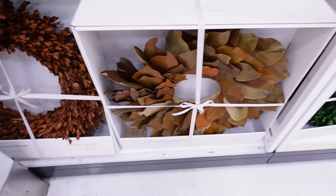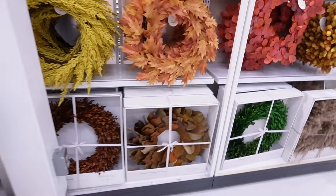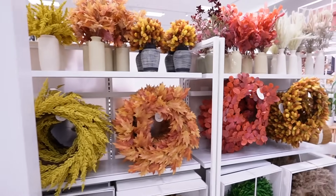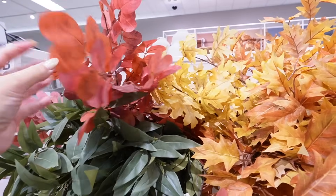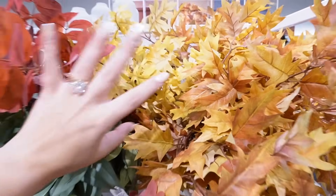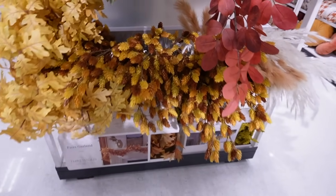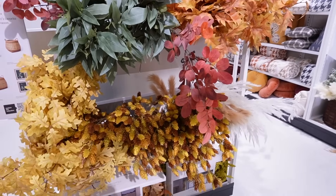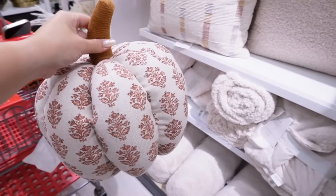There are also some dried wreaths — the boxwood wreath is forty, and they also have the dried preserved magnolia leaf wreath. I'm so excited I can't even speak right now! All of the stems are in stock, so all the arrangements come in a stem version — red leaf, traditional fall leaves, golden leaves, hop stems — all so pretty. If you like to make your own arrangements, this is what you'll want. I'll have everything linked down below.